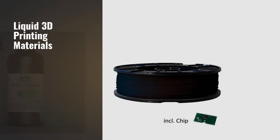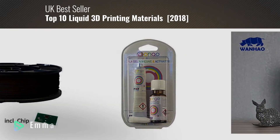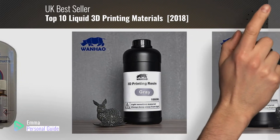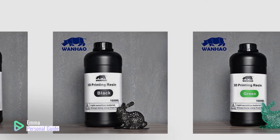If you're looking for liquid 3D printing materials, this video is for you. My name is Emma, your personal guide — welcome to our channel. At any time you can click this circle in the corner and get more info and real-time deals on your favorite products. Ready? Let's start.